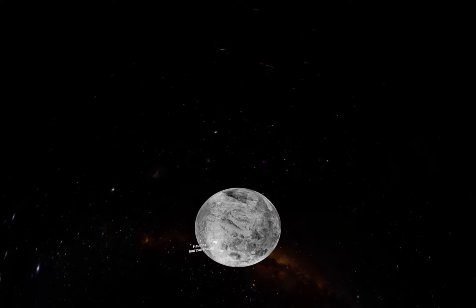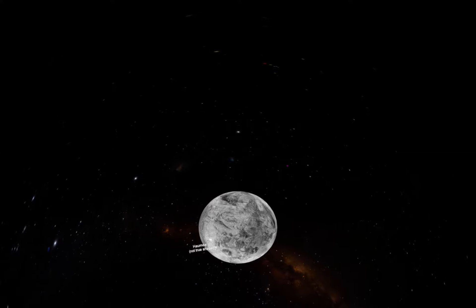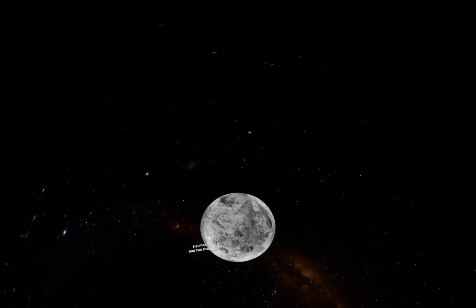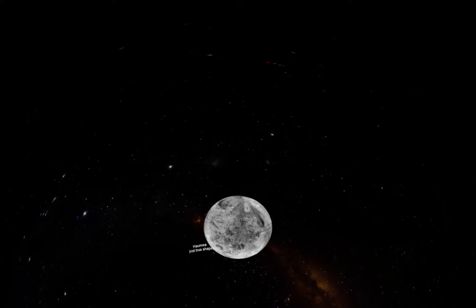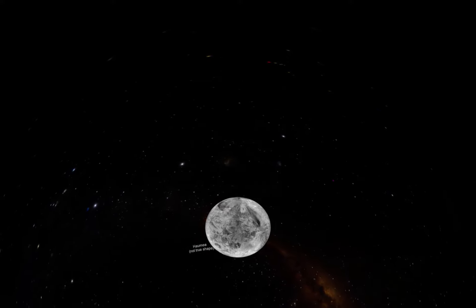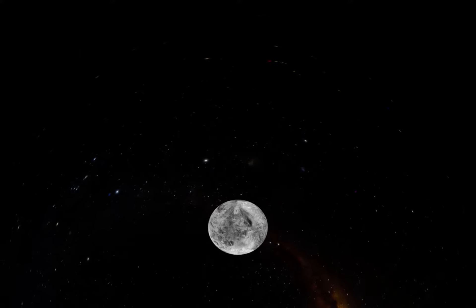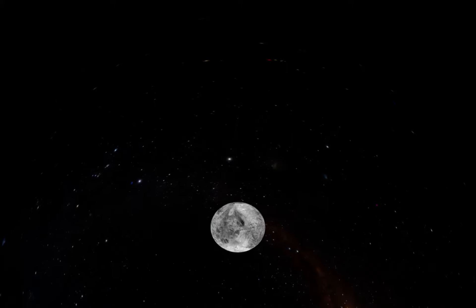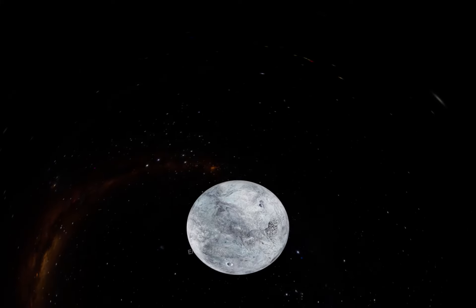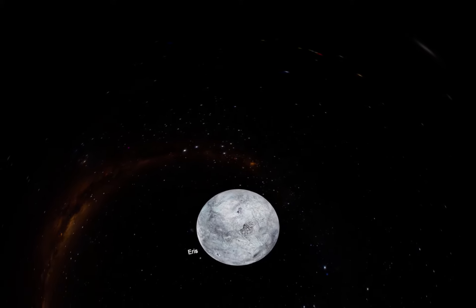Haumea, another dwarf planet, spins so fast that it is oval in shape. It was discovered in 2004 and is made of ice and rocks. One day on Haumea is four hours and one year is 385 Earth years. Haumea has two moons named Namaka and Hi'iaka.